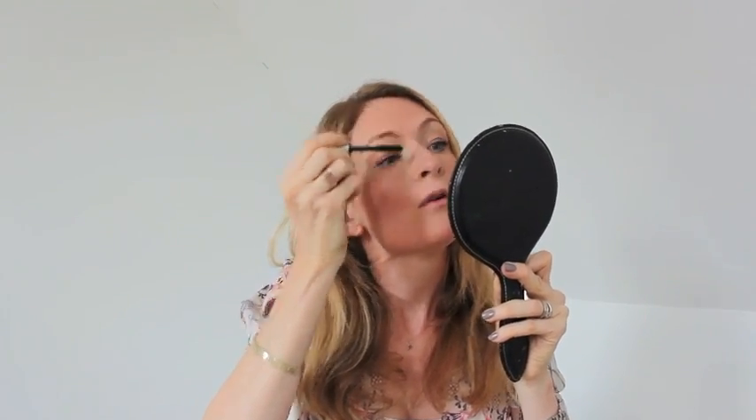It makes a drastic difference to my eyes because I need mascara — otherwise I look like a bit of a boiled egg, as my husband calls me. It makes a drastic difference quite quickly, and I need anything that makes me look better fast.